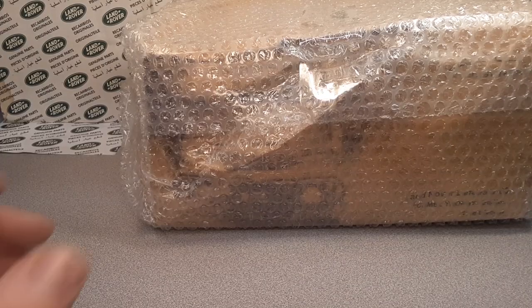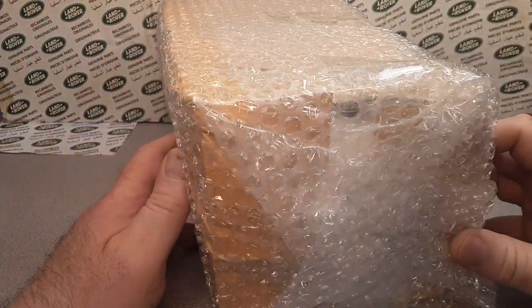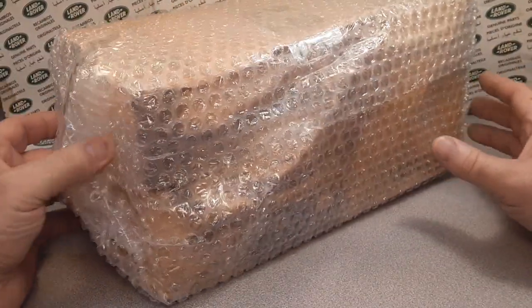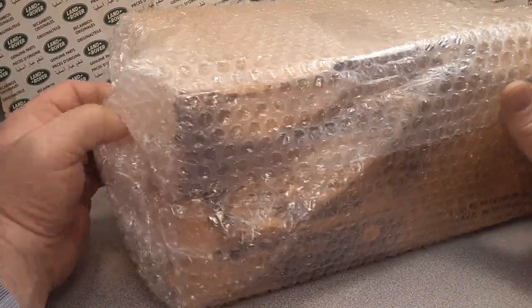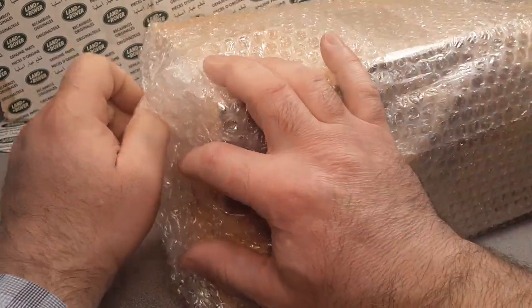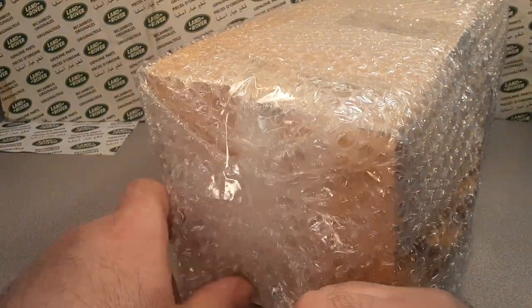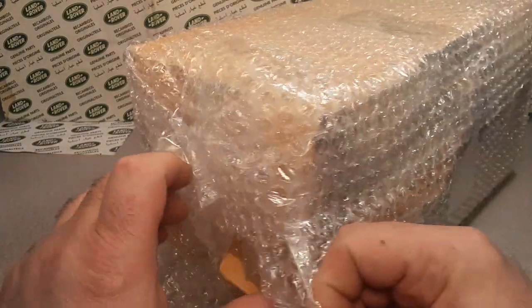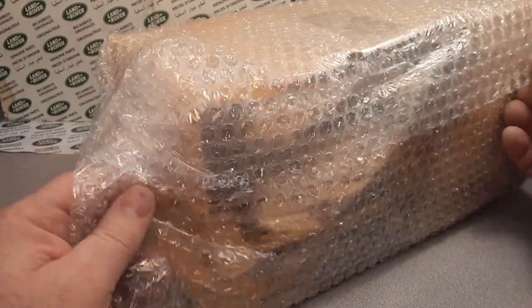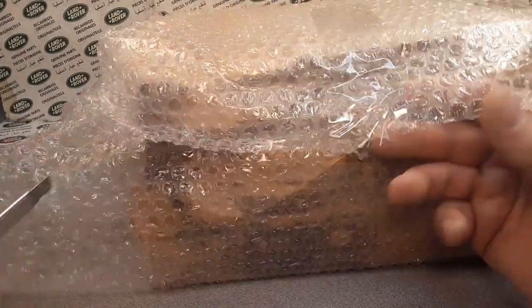Alright, we got that big bulky box out of the way. This is what it looks like inside the box. This came from livecarmodel.com — they're from California, Hacienda Heights. I'm not really sure how to pronounce that.